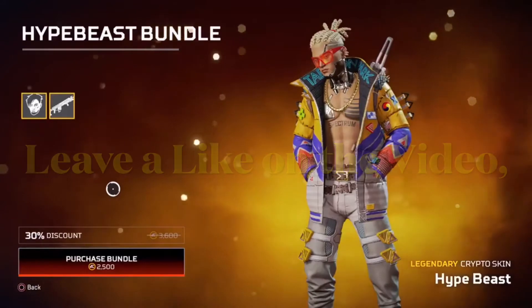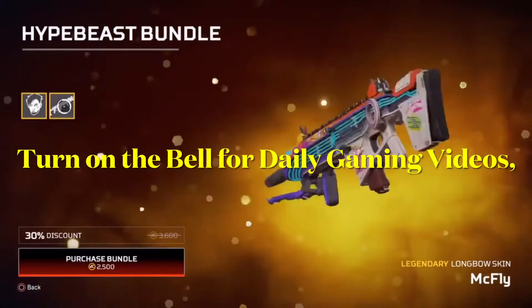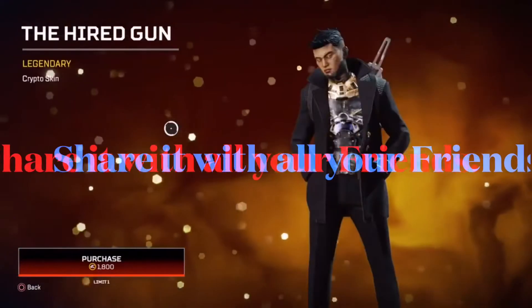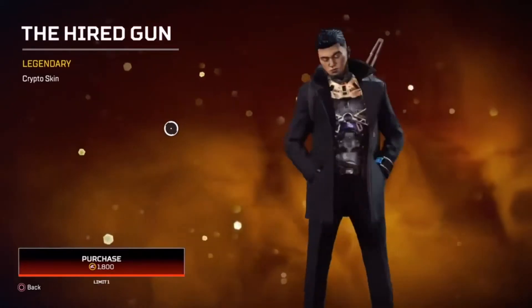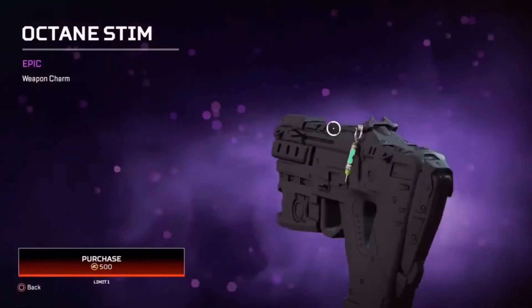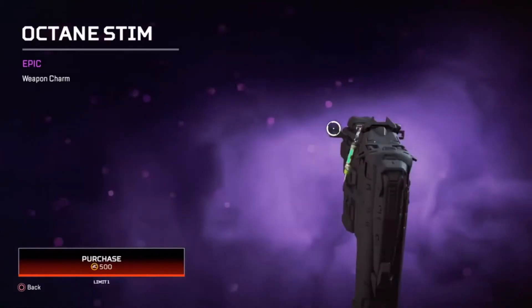Then we have the legendary Longbow skin McFly. Next we have the Hired Gun legendary Crypto skin — it is 1800 coins. Then we have the Octane Stem epic weapon charm — it is 500 coins.